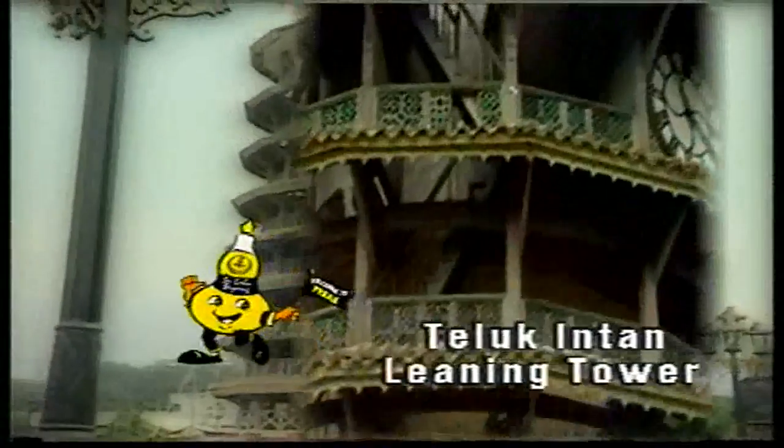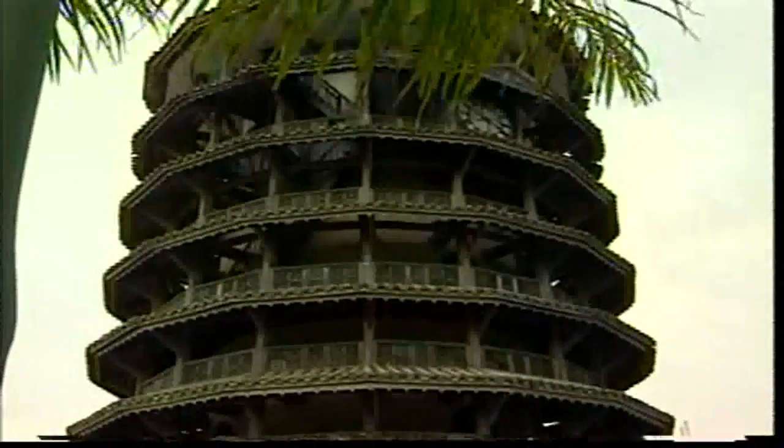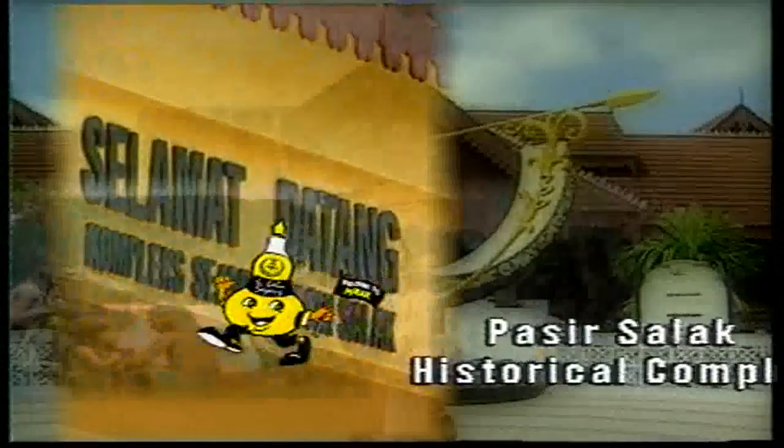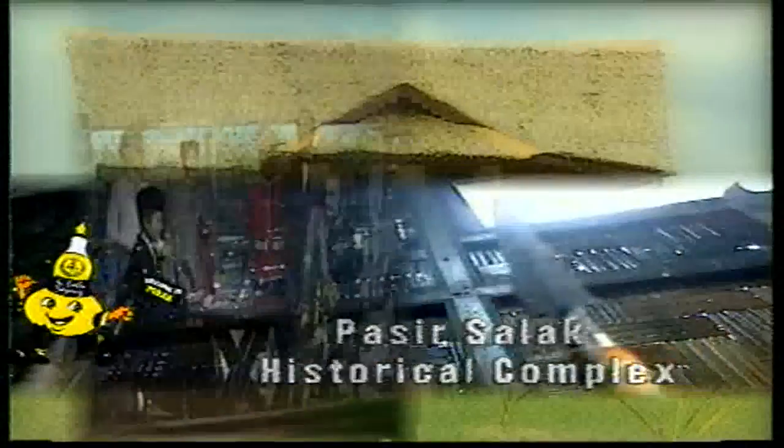The leaning tower of Teluk Intan, an architectural oddity in its own right, has since developed a tilt which makes for its special charm. Situated 70 kilometers from Ipoh city lies the Pasir Salak historical complex, which documents the remarkable history of Pasir Salak and the people of Perak.